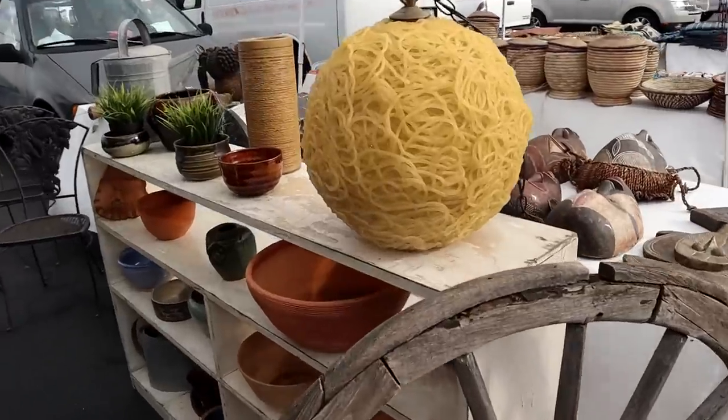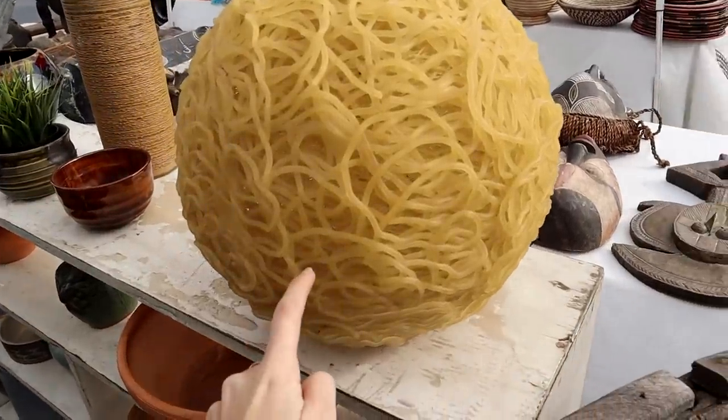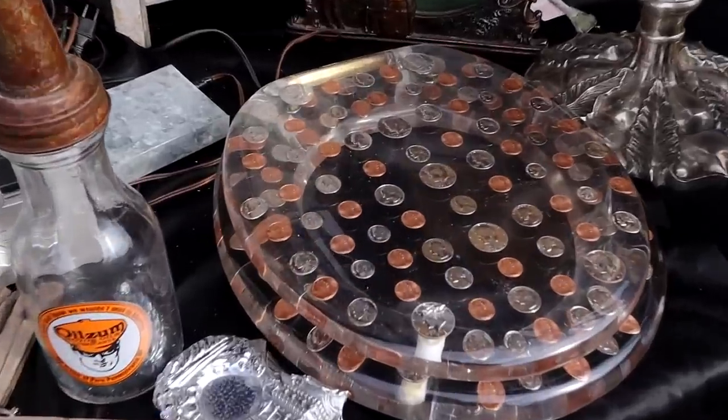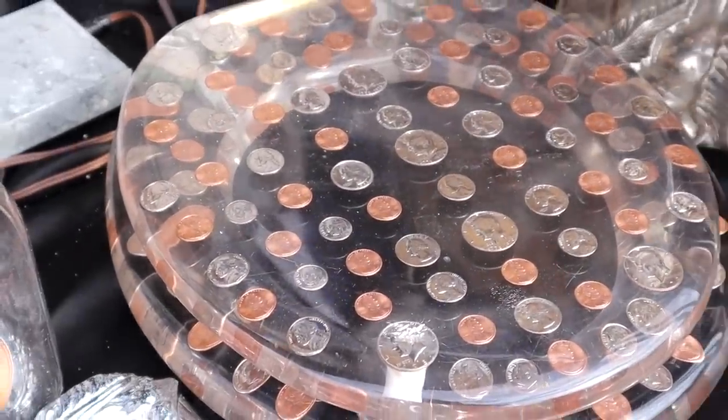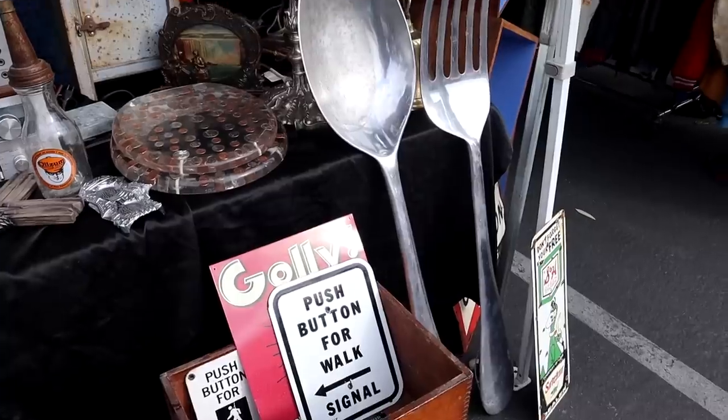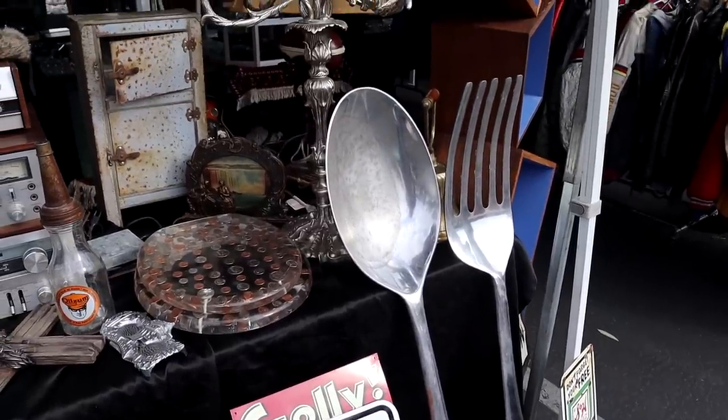Oh my gosh, tell me why this looks like pasta noodles - ew, that's so weird. Sometimes you just find the weirdest things. Coins on a toilet bowl cover! But these big forks and spoons would be cool in like a kitchen - very farmhouse and kitchen vibes.